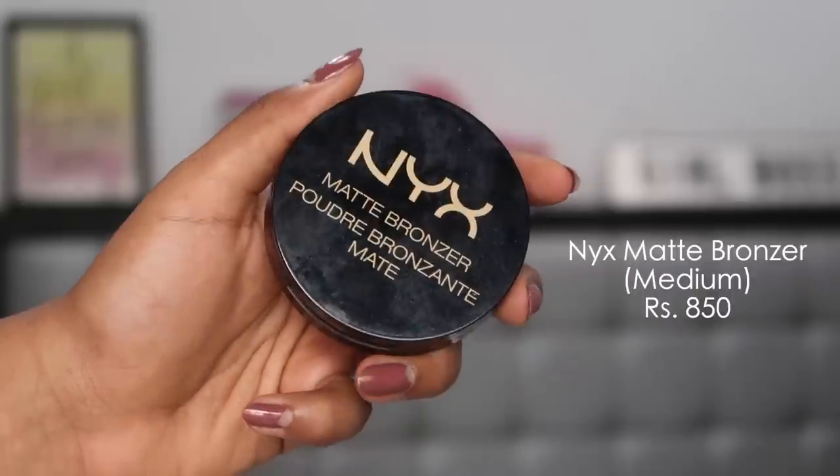Finding a reasonably priced bronzer available in India with enough shade range is tough, but the NYX Matte Bronzer ticks most boxes. I use the shade Medium — the second shade — and they also have a darker shade. There are only three shades, but the formulation is absolutely bomb: matte, blends seamlessly, no harsh lines. Bronzing and contouring can be tricky, so having the right undertone matters. The Indian makeup market really needs more bronzer options, but this is my absolute favorite.